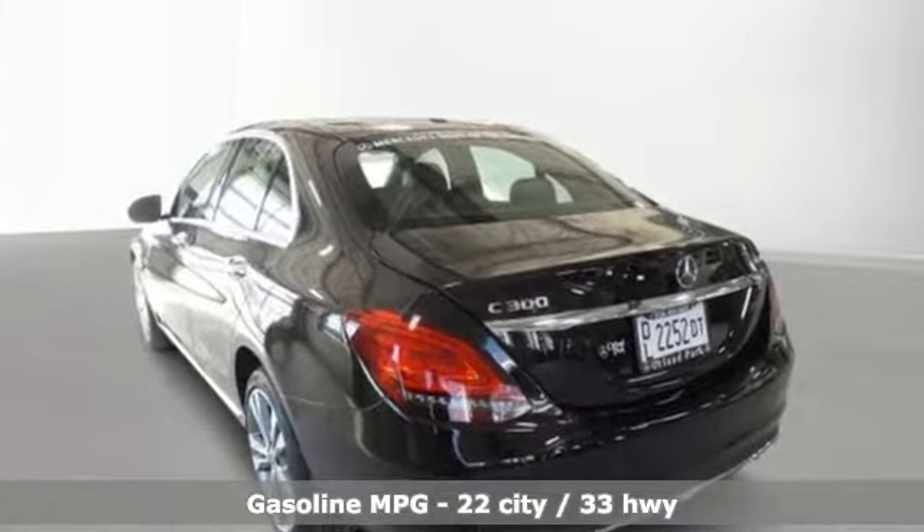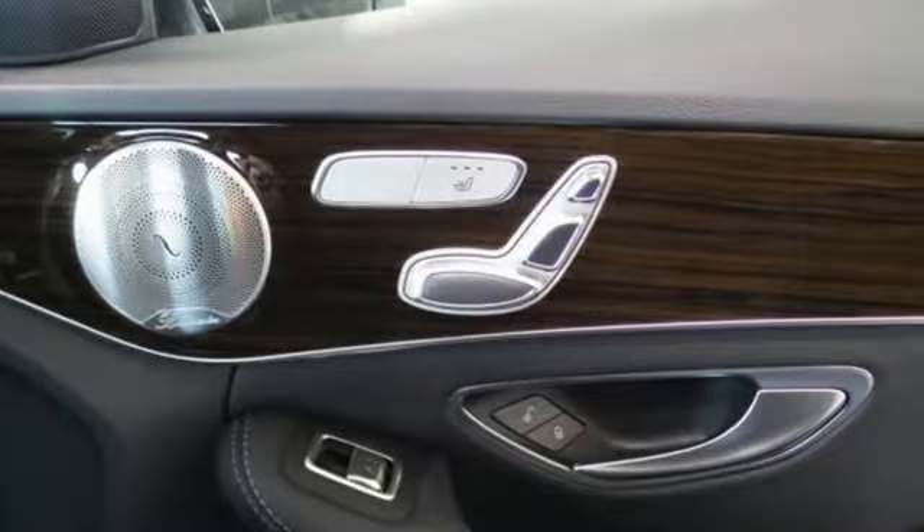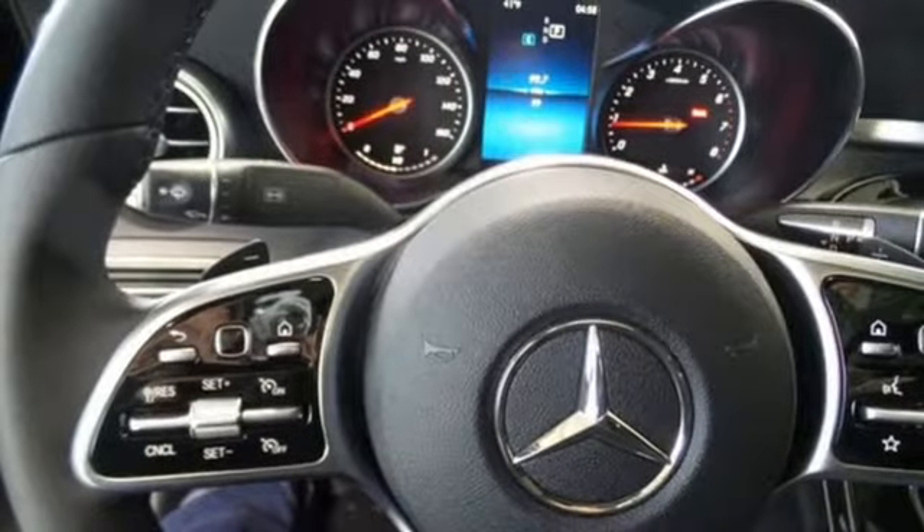It comes nicely equipped with features you'll love: streaming audio, power heated mirrors, power telescoping steering column, auto dimming rearview mirror, and Wi-Fi hotspot.